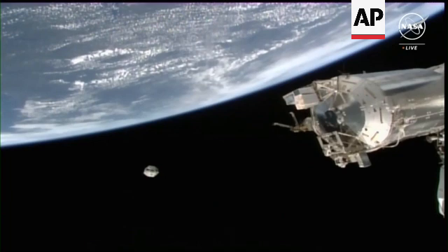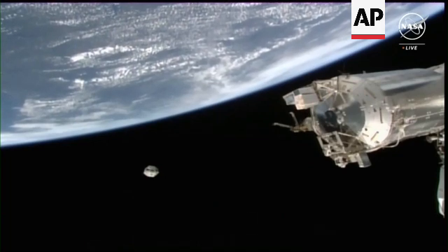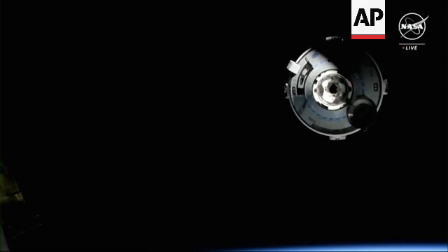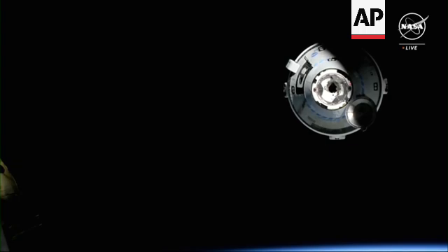It is now approximately 90 meters away from the International Space Station. And we are coming up on 30 meters from the International Space Station, getting a beautiful view now of Starliner.